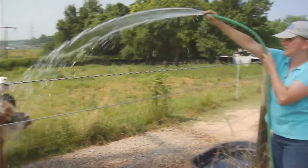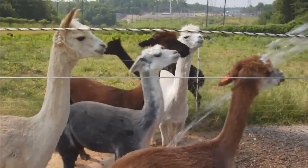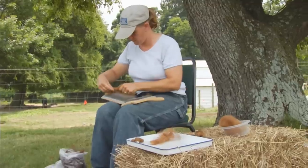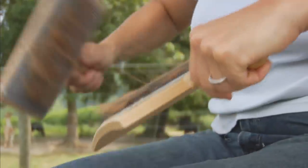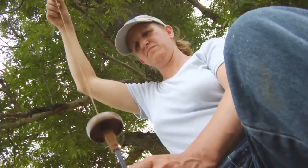Jody Collins explains that alpacas are raised primarily for their fiber and get shorn once a year. The heat can be really rough on them, so they take the fleece off usually at the beginning of May. Most of the fleece is sent to labs for analysis as part of the university's research. But because of a favorite hobby, Stein has been happy to take some work home — carding the raw fleece, spinning it on a spindle, and using it to knit products.